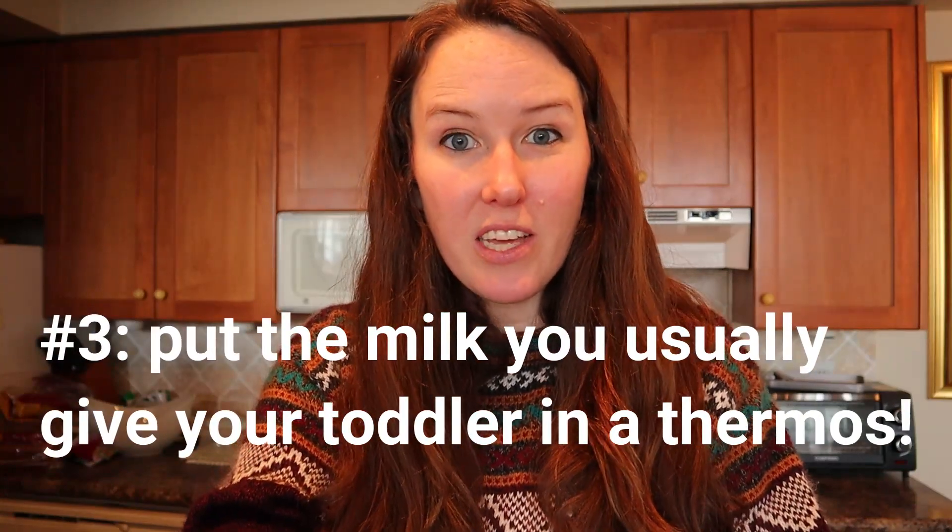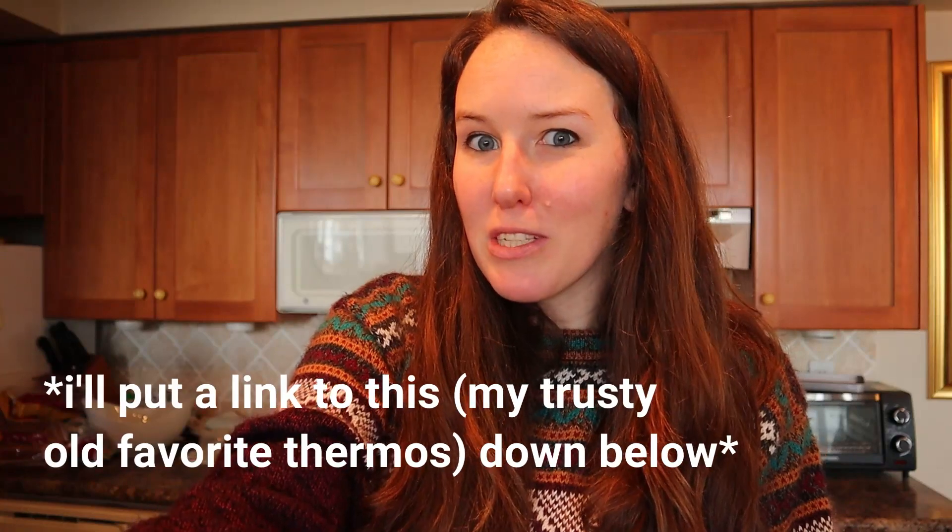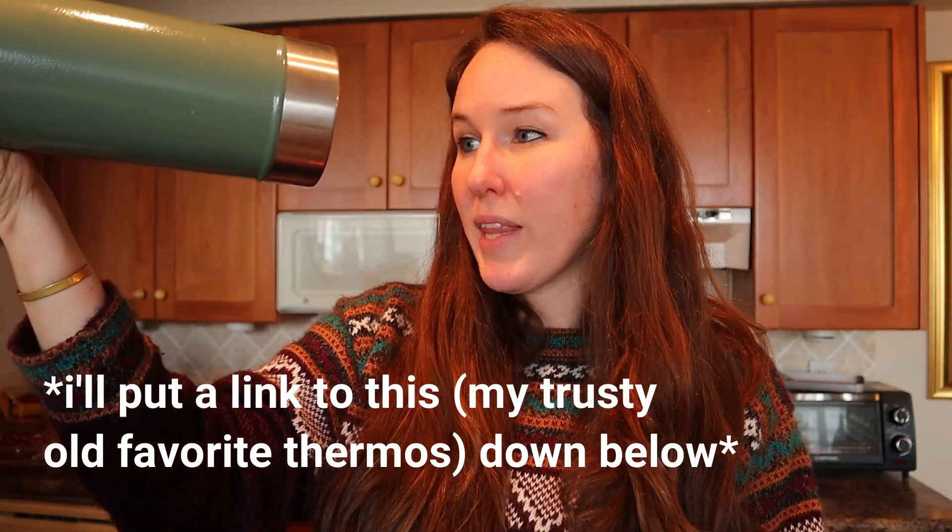The third option is to just pack your regular fresh cow's milk — or whatever milk your toddler usually drinks — into a thermos. This is the Stanley thermos I always use: it keeps things hot or cold for 24 hours. It's one liter, definitely more than we need. If security wants to open it, they can — it won't disturb it. With a five or six hour flight, a two or three hour layover, and then another two or three hour flight, plus car rides at either end, it's definitely under 24 hours, so I think this might work really well.